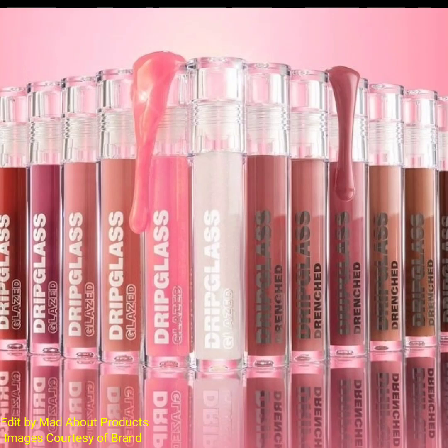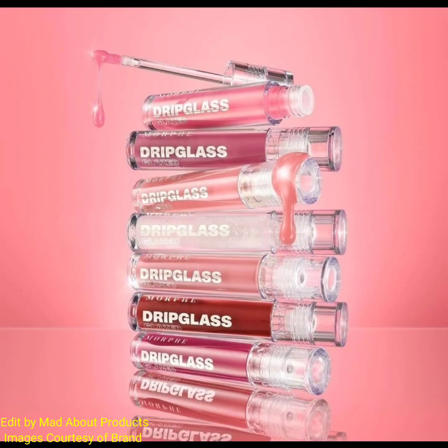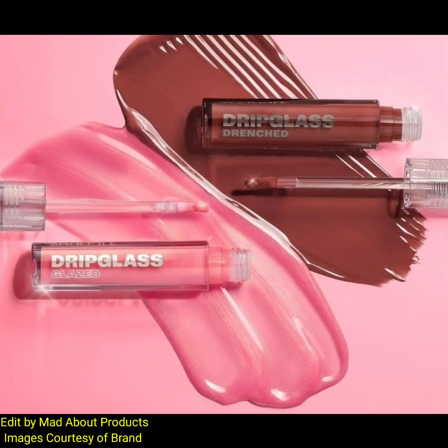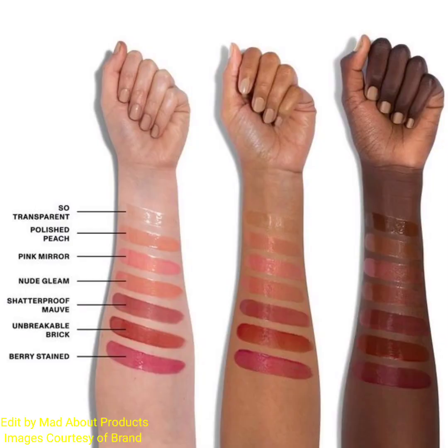Hi everyone, welcome back to my YouTube channel. Today's video is about Morphe Brushes introducing two innovative new formulas — two new ways to shine. Introducing Drip Glass, a nourishing high shine lip gloss available in two levels of color coverage and 13 shades to amplify any look. Finishes include Drip Glass Glazed and Drip Glass Drenched.